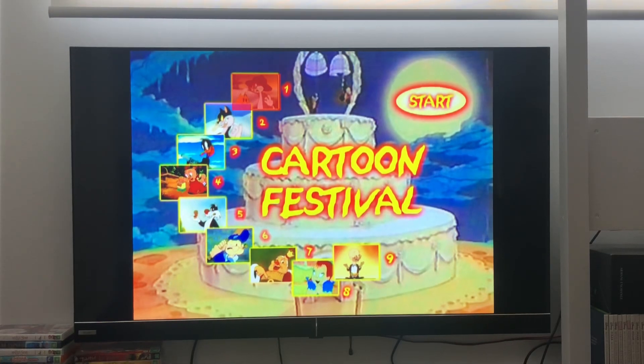Hi guys, this is Xander's DVD and VHS, and today I'm going to show a DVD mini walkthrough for Cartoon Festival Volume 1, 1981 DVD.